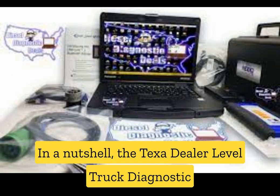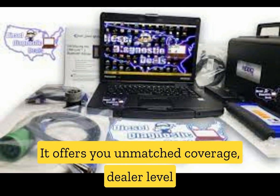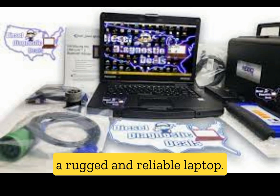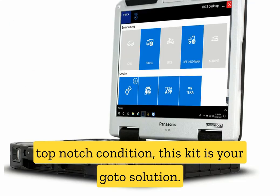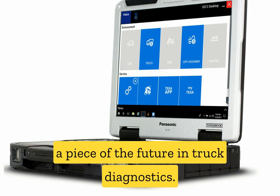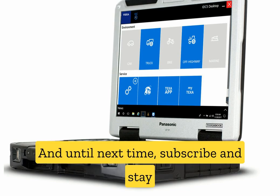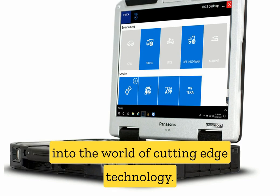In a nutshell, the TEXA dealer-level truck diagnostic scanner tool with laptop is a game-changing kit for anyone in the truck maintenance business. It offers unmatched coverage, dealer-level capabilities, and exclusive software, all packaged in a rugged and reliable laptop. So if you're serious about keeping your fleet in top-notch condition, this kit is your go-to solution. Don't miss out on the opportunity to own a piece of the future in truck diagnostics. Thanks for watching — subscribe and stay tuned for more exciting reviews and insights into the world of cutting-edge technology.